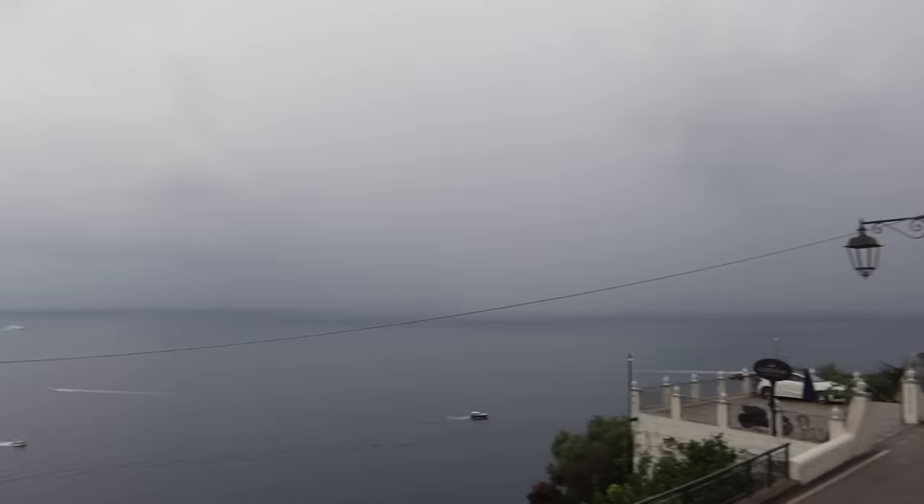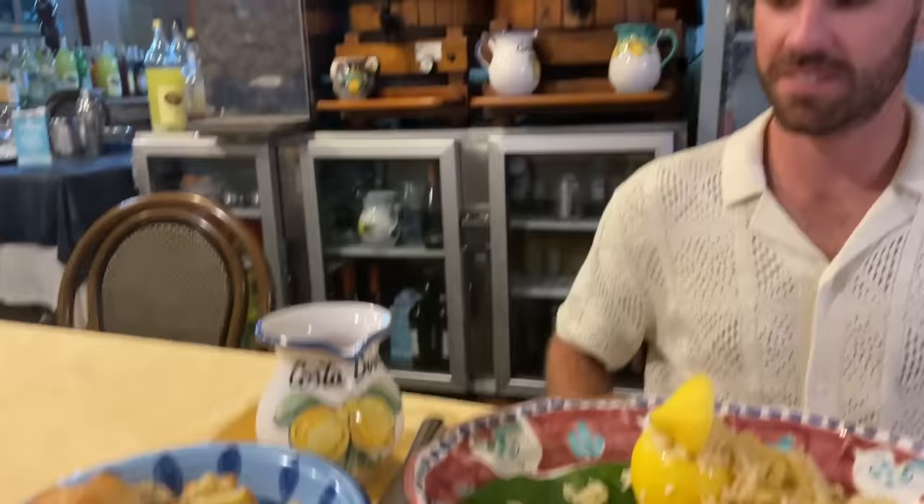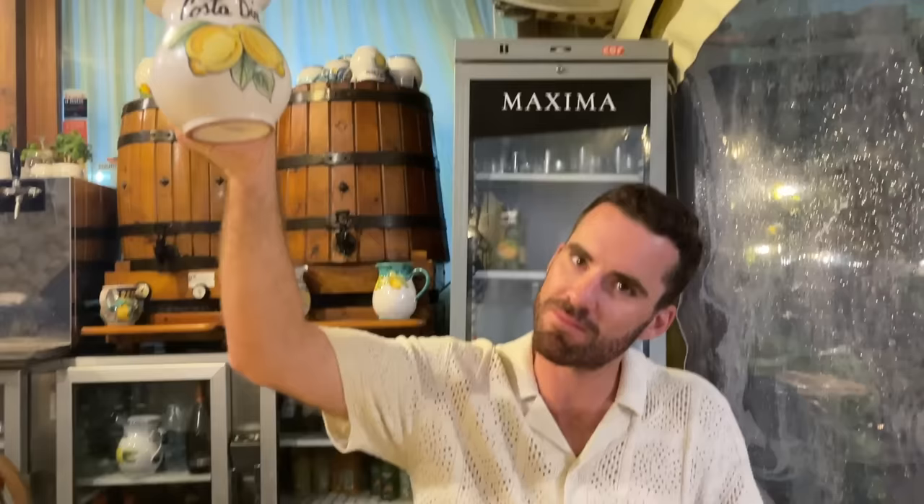There's a thunderstorm rolling in — the lightning is literally right there, you can see the rain line approaching. We found a dinner spot literally right across the street from our hotel in Praiano, recommended by the people at our place. Our plates just came — they're massive and look so good. I got gluten-free pasta, we got lemon risotto, and their house wine comes in cute little pitchers — nine euros for a half liter. They brought me gluten-free bread too!